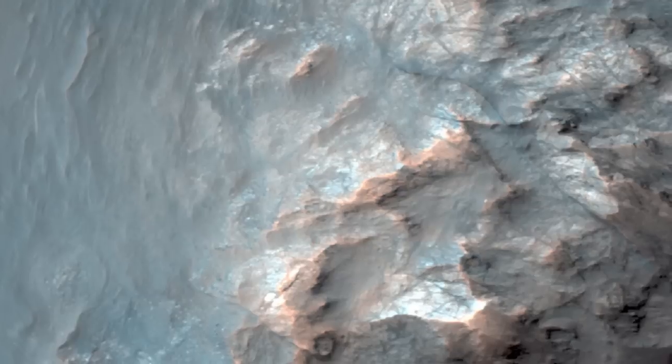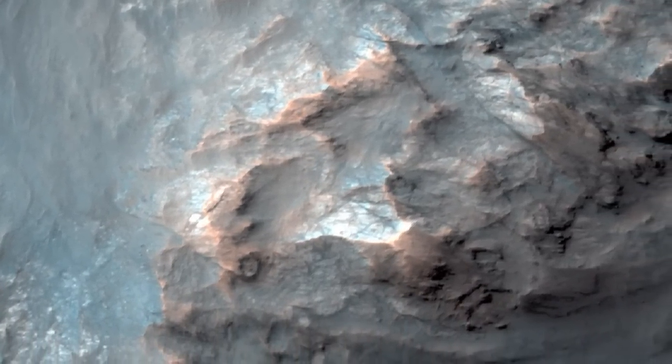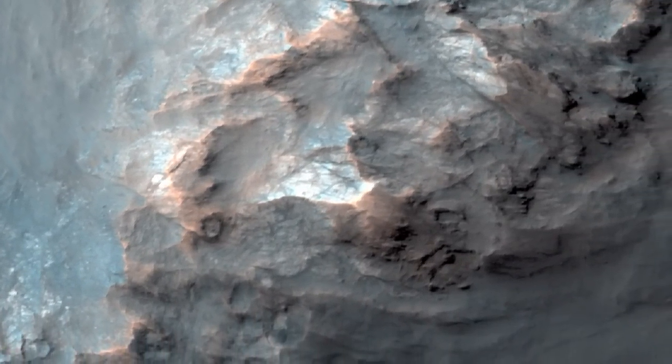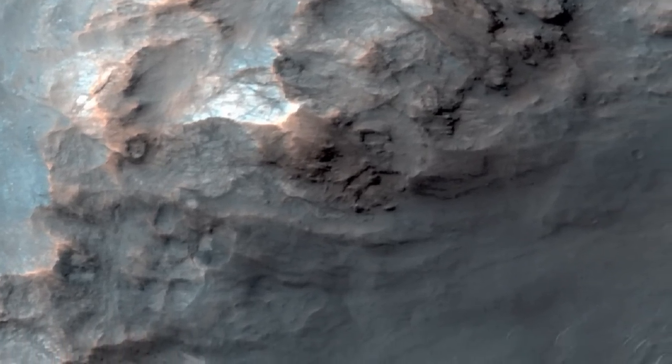The opening of Valles Marineris did involve crustal spreading and faulting but may have had a more complex history. Many of the large landslides in Valles Marineris could have been triggered by this impact event.